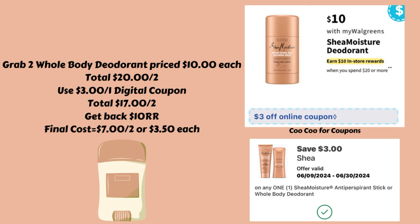We do have a $3 off of one digital coupon, so you can use that — it's going to bring your total down to $17 for both. But then you're going to get back a $10 register reward, making your final cost $7 for two or just $3.50 each.